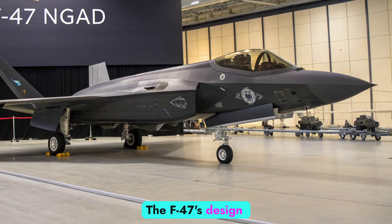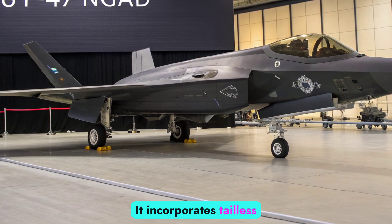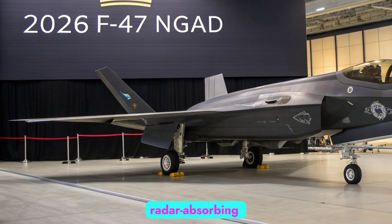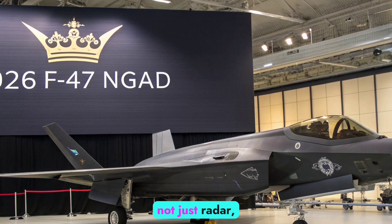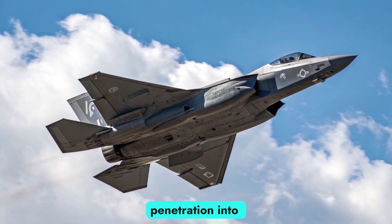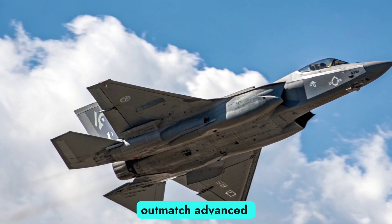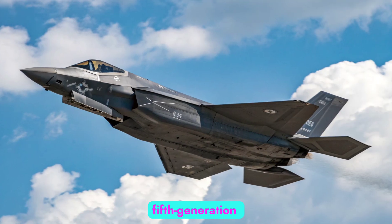The F-47's design reflects a radical departure from traditional fighter layouts. It incorporates tailless geometry, blended wing-body shaping, and advanced radar-absorbing materials to maximize stealth across multiple spectrums — not just radar, but infrared and electronic emissions. Designed for deep penetration into highly contested airspace, its low-observable features are tuned to outmatch advanced surface-to-air missile (SAM) systems and enemy fifth-generation fighters.